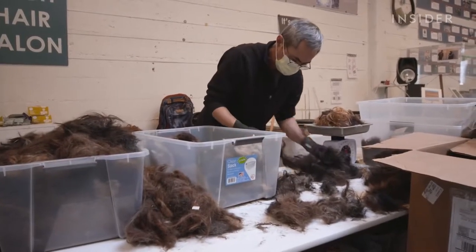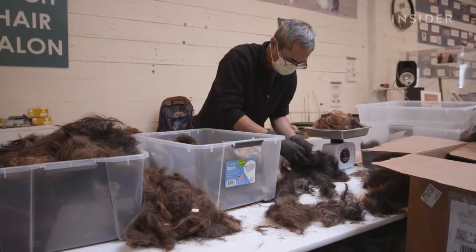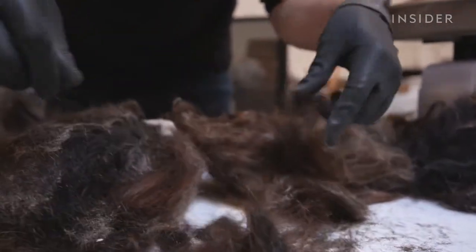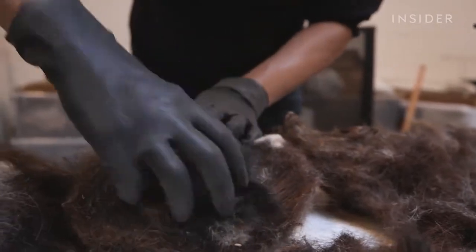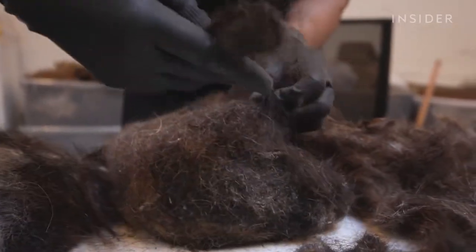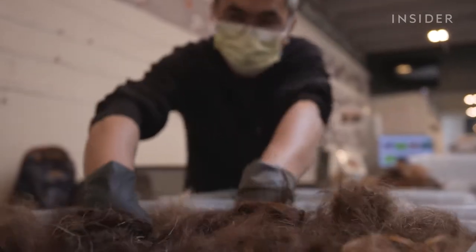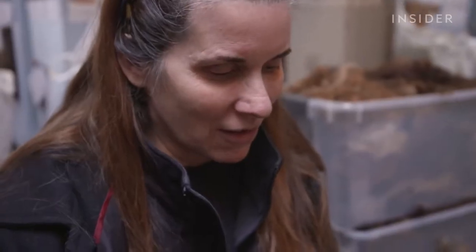Lisa and her team of felters start by cleaning the bags of donations. A lot of these were swept off the floors of hair salons — pins, cigarettes, food, anything sharp or hard that might break the needles, all of that is garbage. I don't find it gross at all. I have a lot of hair and it doesn't bother me — it's part of the charm of it.